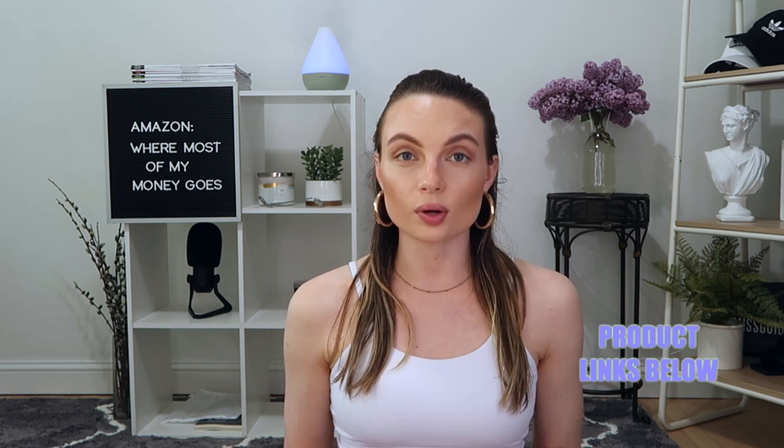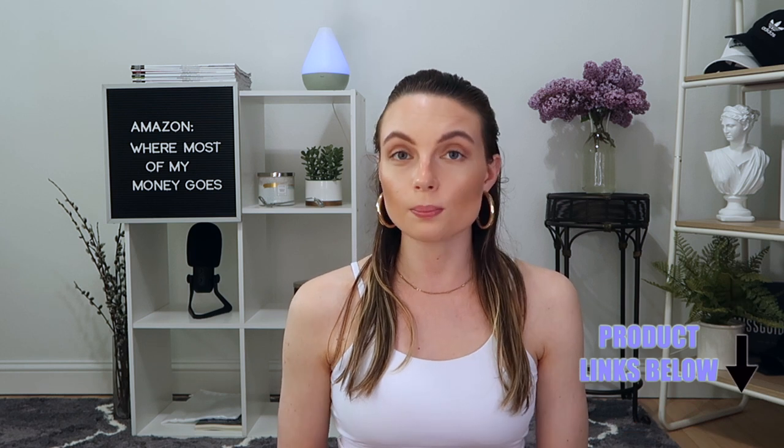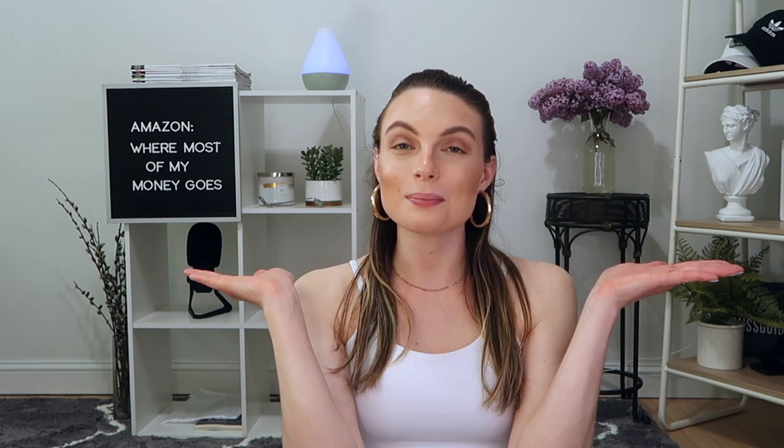Okay guys, that concludes this Amazon haul. Leave a comment down below if there is a product from Amazon that you bought that you are super satisfied with — I would love to know what that is. I hope you enjoyed this video. I will have everything linked down below in the description box in case you want to go browse anything. Give this video a thumbs up if you enjoyed it, make sure you are subscribed if you are not already, and I will see you in my next video. Bye!